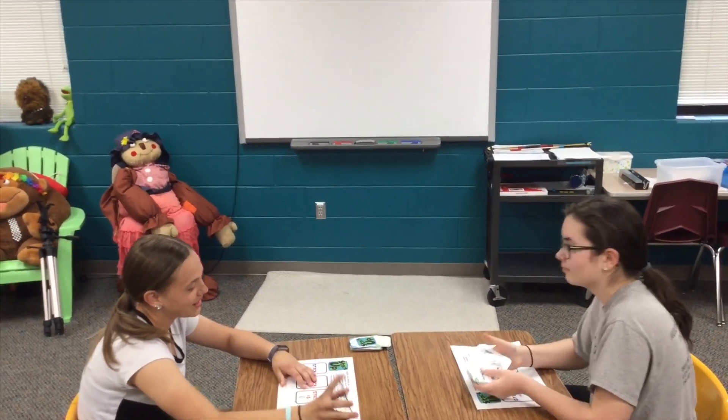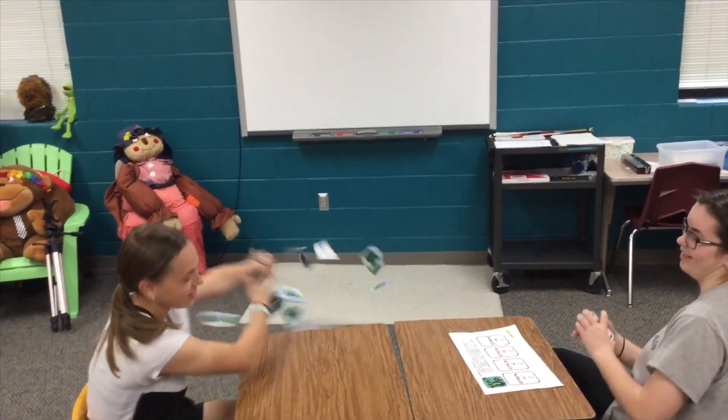How many do you have? 52. That's not fair. That's okay. We're all winners.